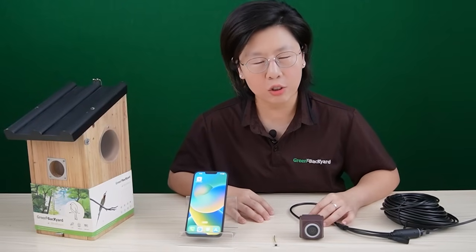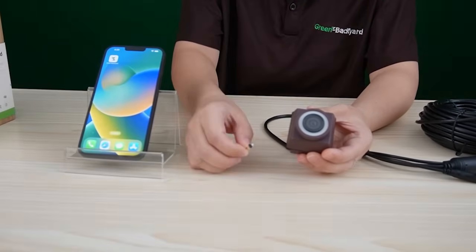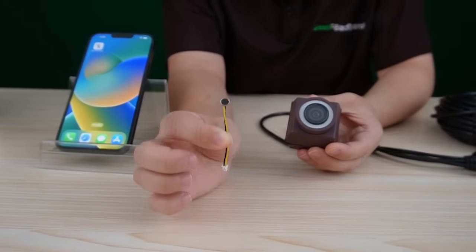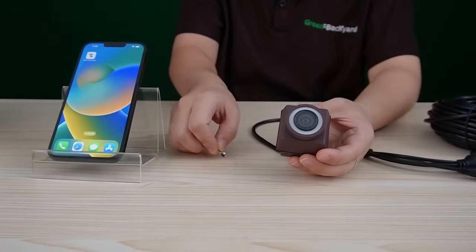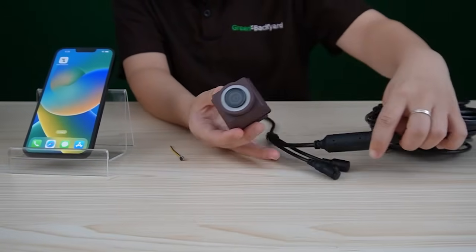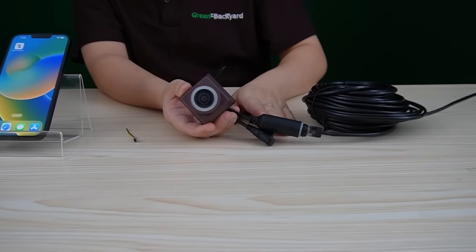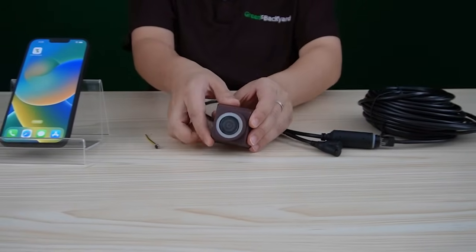I'm going to show you a recorded video footage using this PoE bird-box camera. This camera is equipped with the built-in microphone. Actually, all of our bird-box cameras are equipped with a built-in microphone. This PoE bird-box camera is powered by Power over Ethernet, which can transmit both power and data through a single ethernet cable, which is pretty convenient.